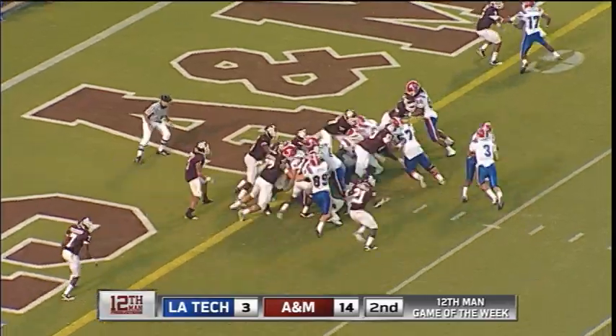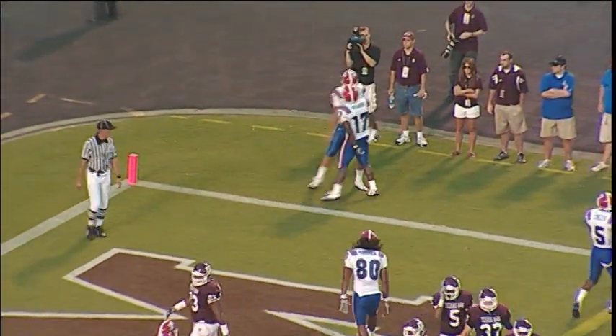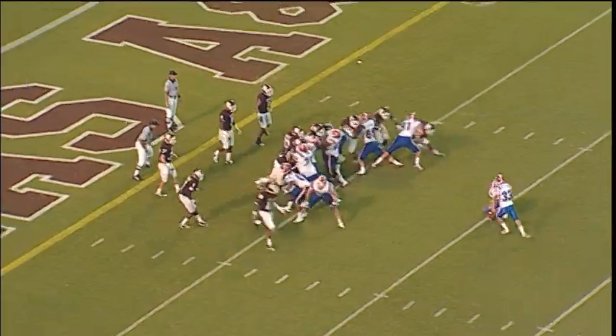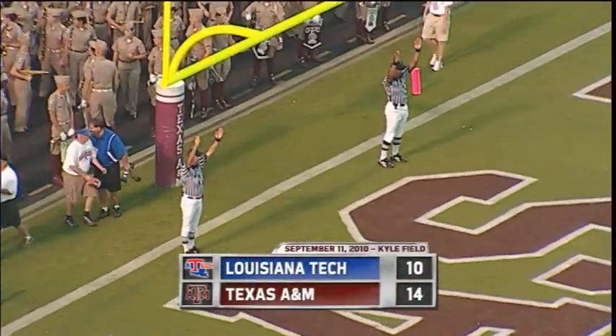And there's the snap, and he's going to run for it. He got in. Touchdown! Off to the right side. That's Hagney — got the touchdown. Here's the extra point, and it's up and good. That just made it 14-10.